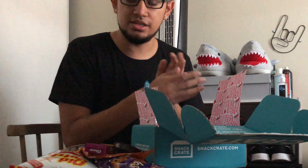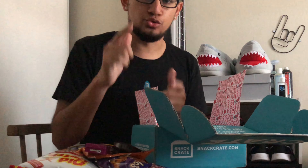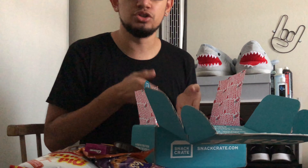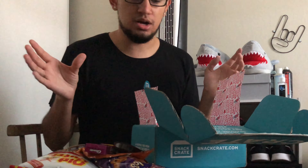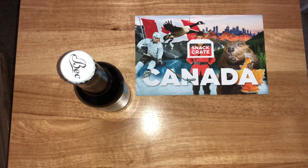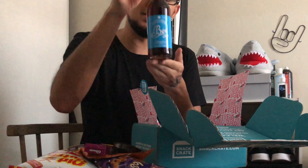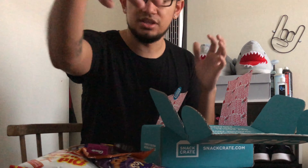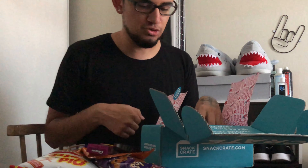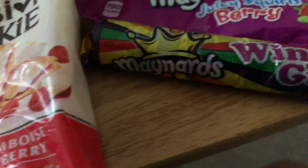Next up is Mackintosh's creamy toffee — rock solid toffee straight from Canada. Now, Snack Crate normally lets you pick from three types of boxes: the regular box with just snacks, the Snack Crate Plus which adds a drink from that country, and the ultimate box which comes with even more. I got the Plus, so I have a drink — it's Beck's Cola in maple syrup flavor. Canada is really into all the maple syrup flavored stuff! Let's do a quick rundown of all the snacks and then we'll try some of them live.